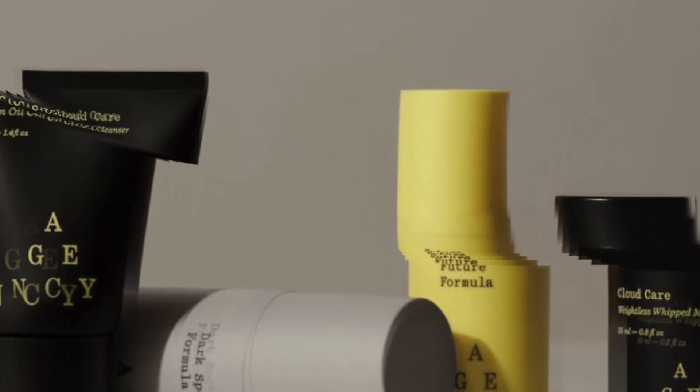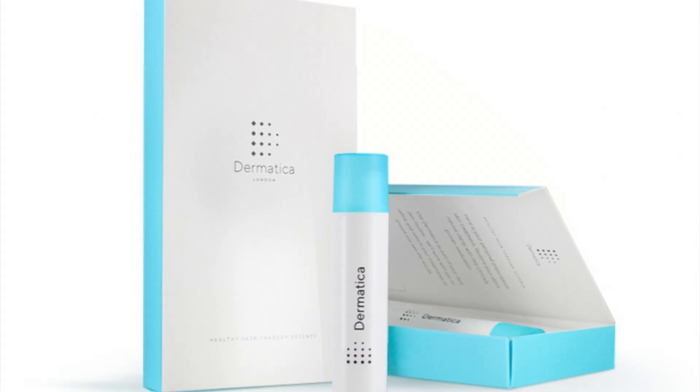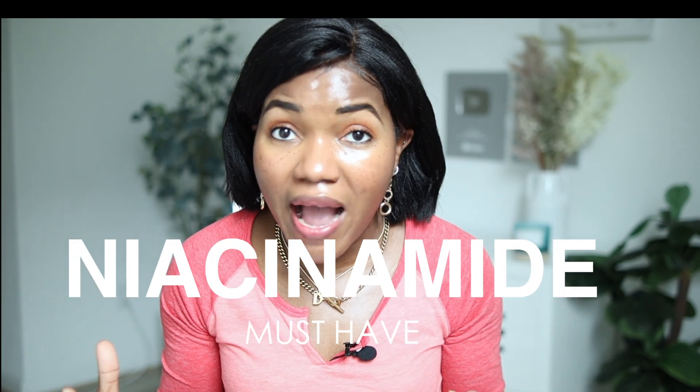I'm currently getting my tretinoin from the brand Agency. It doesn't matter where you get your Vitamin A — brands like Agency, Curology, or Apostrophe will customize your Vitamin A according to your needs. I also like my Vitamin A to include niacinamide.